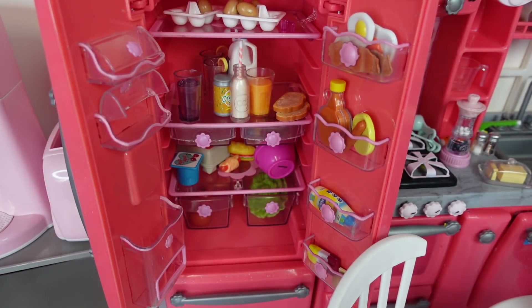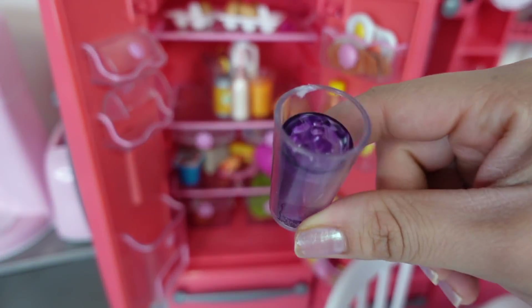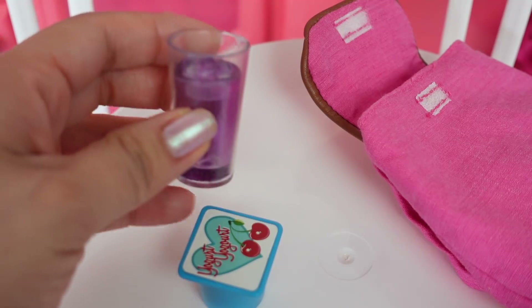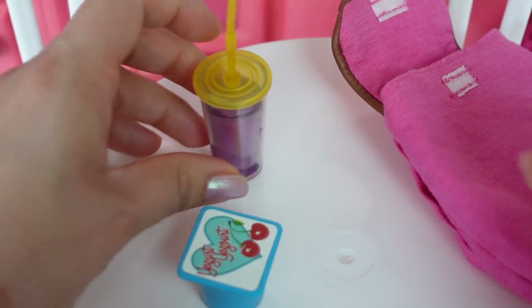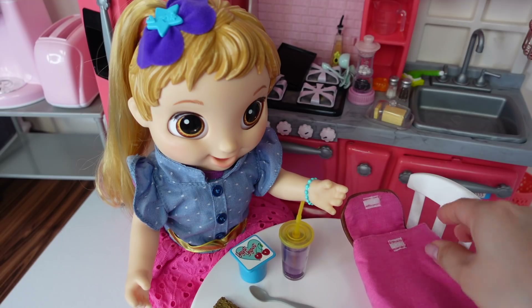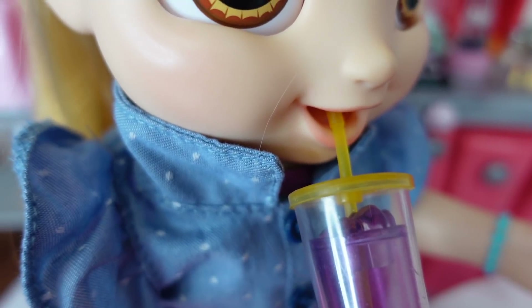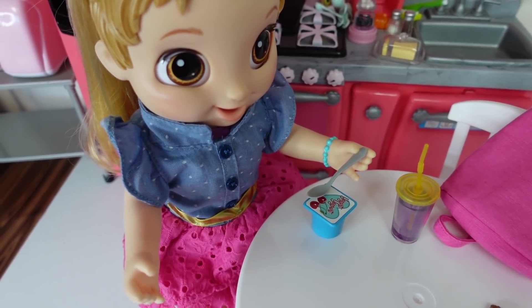I am going to get Skylar a snack. She is pretty hungry after school, so she is going to have some purple Kool-Aid and a yogurt. Here is a spoon for her yogurt. Now I'm going to eat my yogurt.